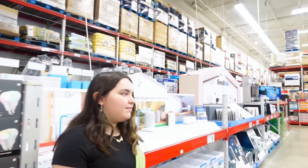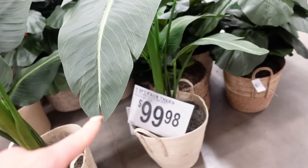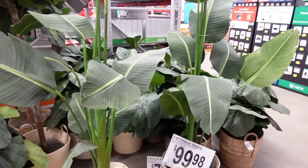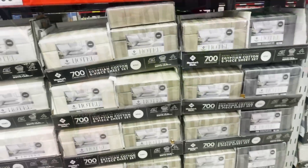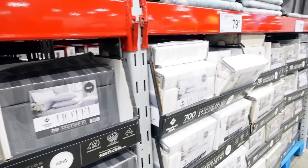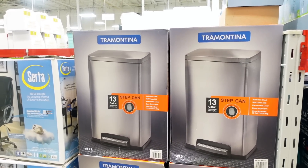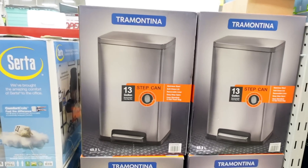They have routers, smart light bulbs, Google stuff. Look at this — it's a faux tree for $100, but she's pretty. They have big trees for $100 and little ones for $80. They have hotel sheet sets for $100, 700 thread count for king. And they have this stainless steel garbage can for $59 — at Costco the comparable brand is $100, so that's actually a pretty good deal.